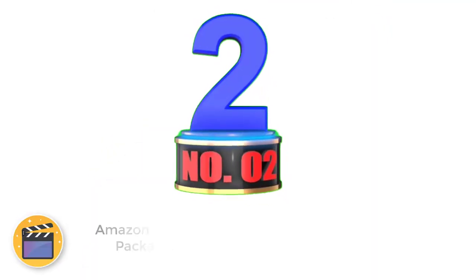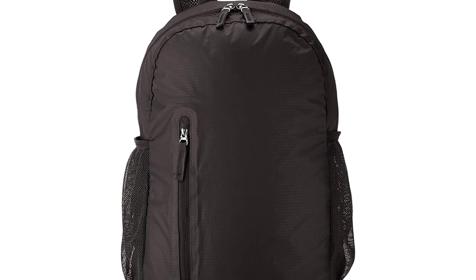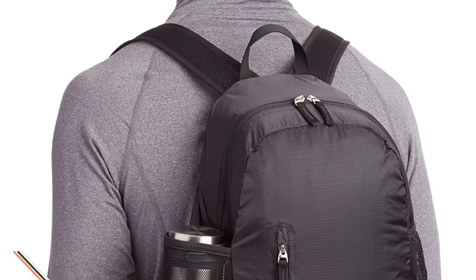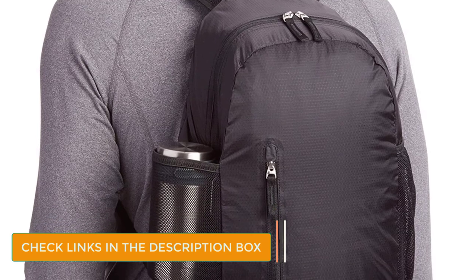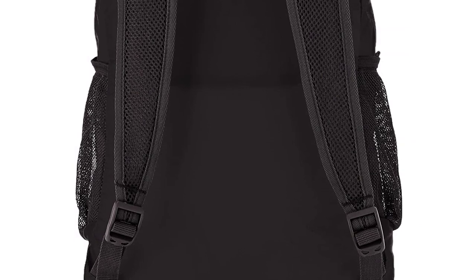Number 2: Amazon Basics Ultralight Packable Daypack. If you're looking for an affordable option but don't want to sacrifice quality, the Amazon Basics Ultralight Packable Daypack is definitely the way to go. With a 25-liter capacity and a total weight of under 8 ounces, this convenient pack can hold all of your essential belongings while still offering compact portability.